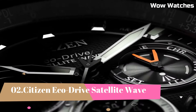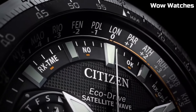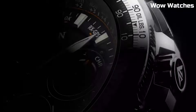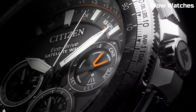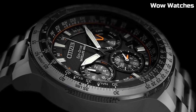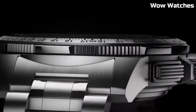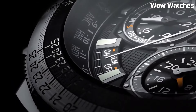Number 2: Citizen Eco-Drive Satellite Wave. The Citizen Eco-Drive Satellite Wave is a watch that uses satellite signals to synchronize with atomic clocks for precise timekeeping. It is powered by Citizen Eco-Drive technology, which means it never needs a battery change and can be charged by light. The watch features a durable and scratch-resistant sapphire crystal, a perpetual calendar, and a world-time function. The Satellite Wave is a reliable and accurate timepiece for frequent travelers.